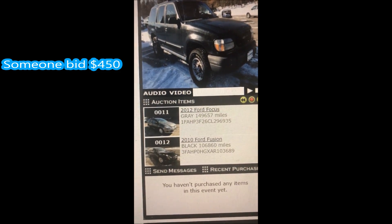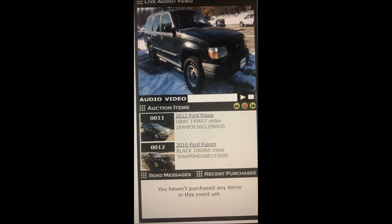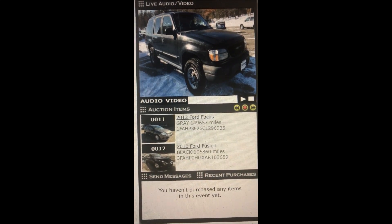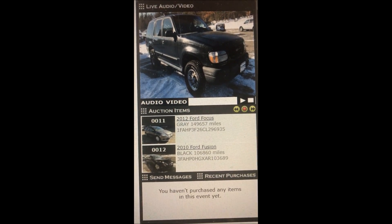Going once. $500. Sold for $500 to bid array.